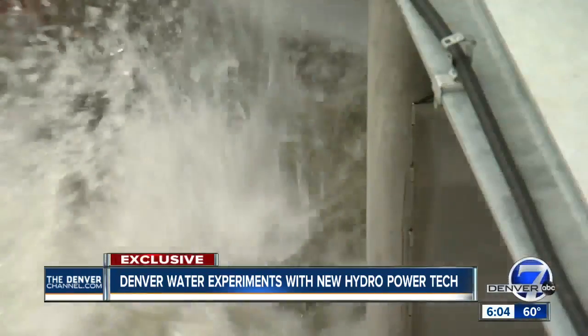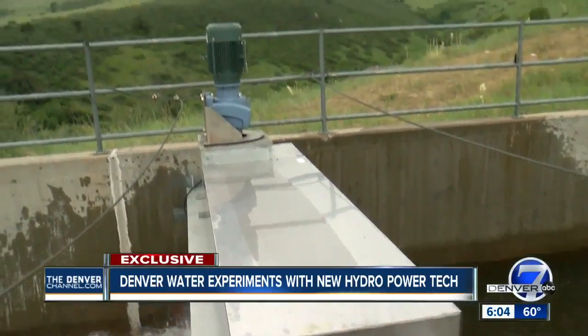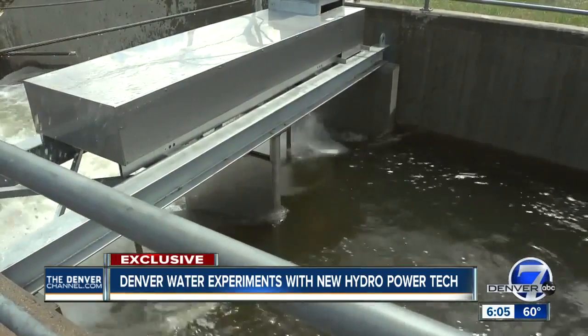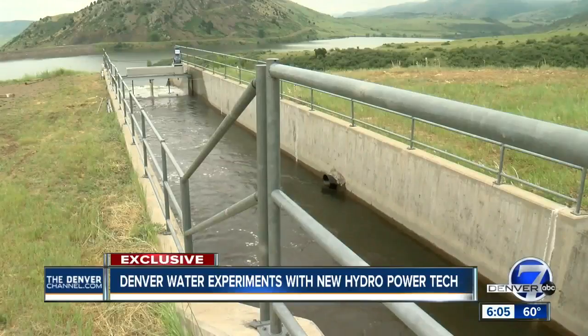What you're looking at could be the future of hydropower. The gearbox connects to the generator in green over there, and that's producing the power. It looks more like a blender in water or mini wind turbines. But canal water is powering this generator — an otherwise untapped resource. We're making an effort to capture that energy and generate electricity with it.